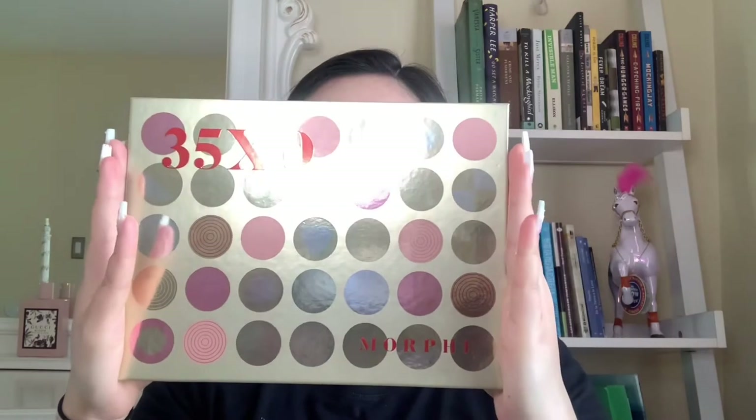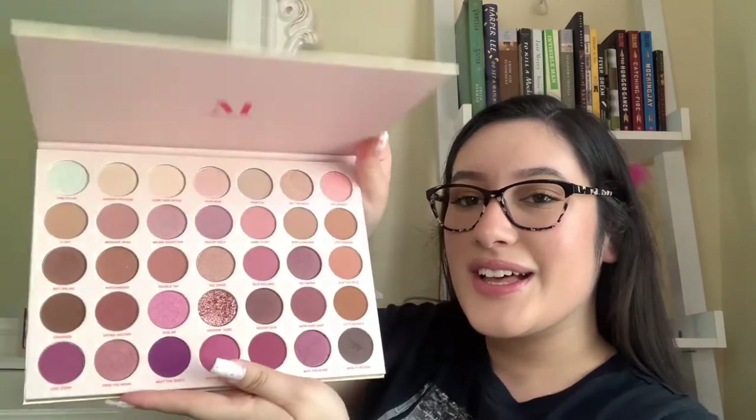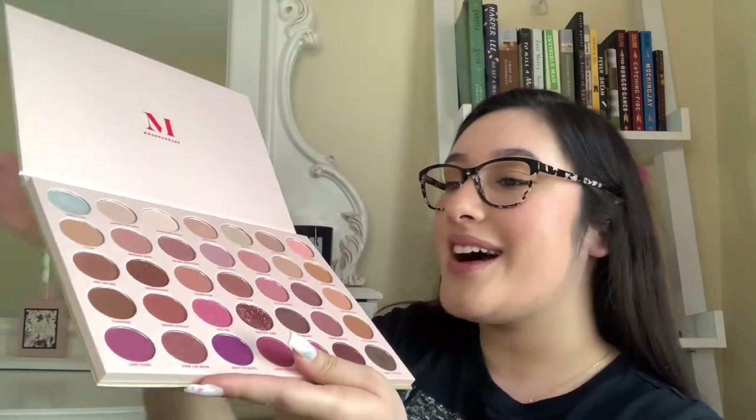I also got the Revolution Maxi Reloaded Palette by Makeup Revolution. And the last palette I received this Christmas was the Morphe 35XO palette. When I tell you I seriously can't get enough of this palette and the Ofra one and the two ColourPop ones — those are just my go-to. Just look at this beauty, I'm in love.